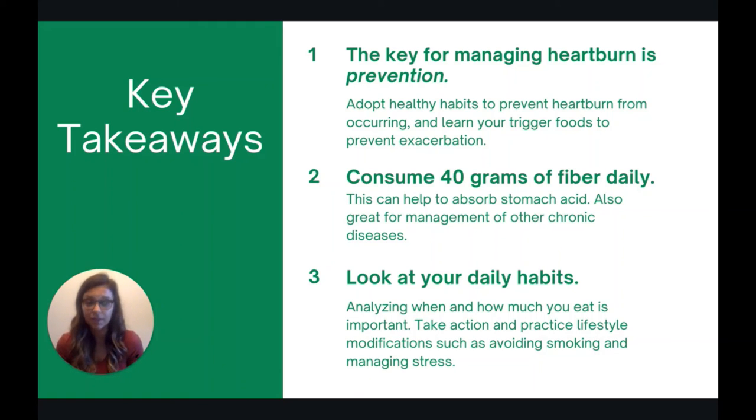Fiber is really great for managing other chronic diseases too, so it's a win-win. Lastly, look at your daily habits — analyzing when and how much you eat can be really important, and taking action to practice lifestyle modifications such as avoiding smoking or managing stress can be really helpful in preventing heartburn. Thank you so much for watching.